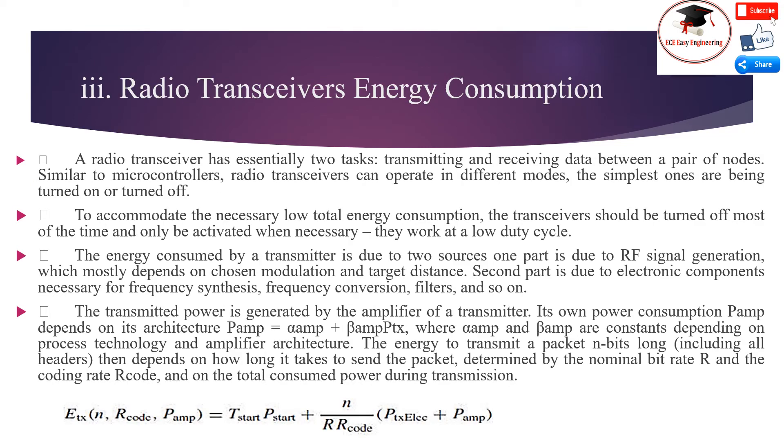Radio transreceiver energy consumption: A radio transreceiver has essentially two tasks — transmitting and receiving data between a pair of nodes. Similar to a microcontroller, radio transreceivers can operate in different modes; the simplest are being turned on or turned off. To accommodate the necessary low total energy consumption, the transreceiver should be turned off most of the time and only activated when necessary, working at a low duty cycle. The energy consumed by a transmitter comes from two sources: one part is due to RF signal generation, which mostly depends on the chosen modulation and target distance; the second part is due to electronic components necessary for frequency synthesis, frequency conversion, filters, and so on.